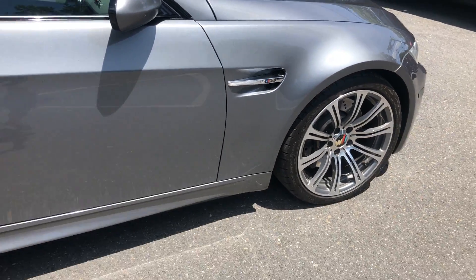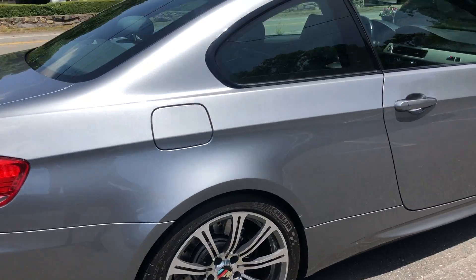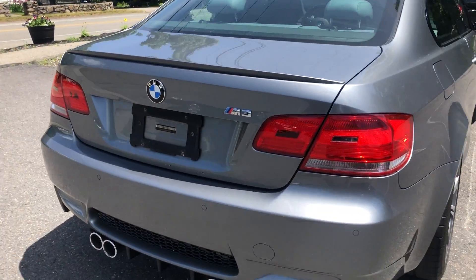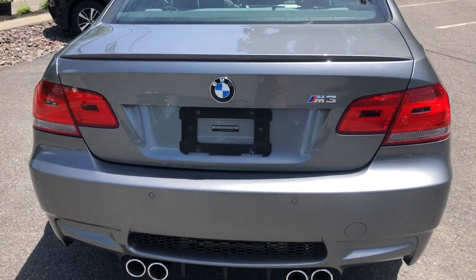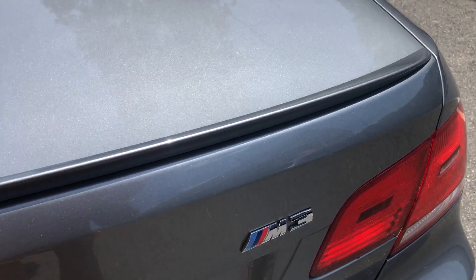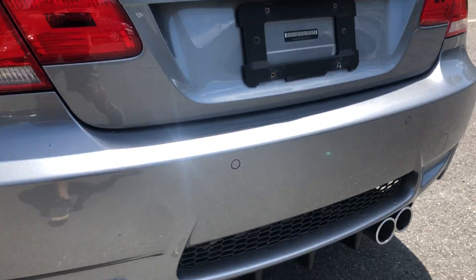It's a nice M3 logo. A little fact about this car: it is the only M3 with the V8. Any other three series with the M package, the M model is either inline six or turbo. This is the only V8. You have those quad exhaust tips — those look crazy.